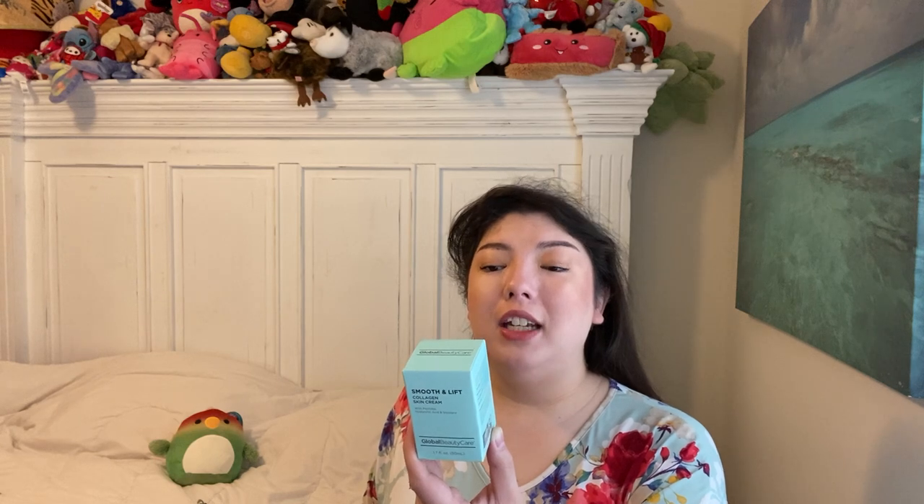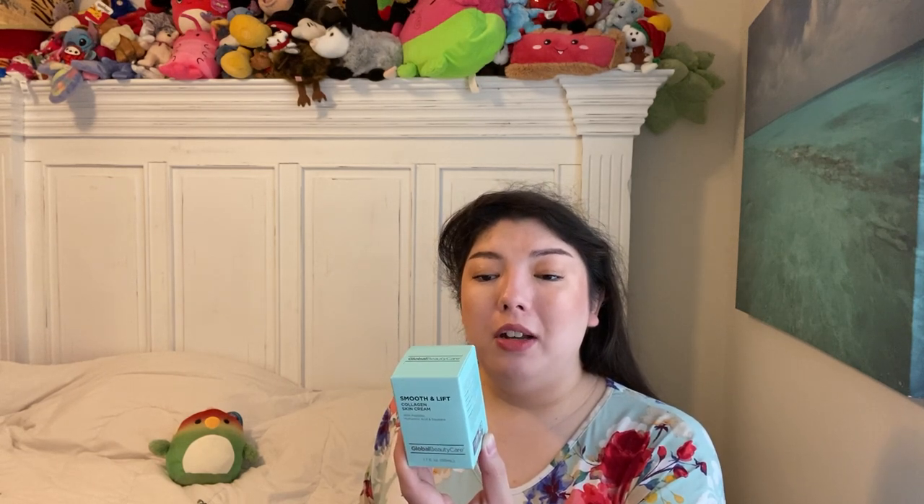I remember I used to use the White Rain Face Wash — it was just a plain no-frills face wash and I bought like 12 of them at Dollar Tree back in the day. I also got the Smooth and Lift Collagen Skin Cream with hyaluronic acid, squalene, and peptides — 1.7 fluid ounces, the typical size for face creams. It says fragrance-free, sulfate-free, phthalate-free, silicone-free, not tested on animals, non-comedogenic. Haven't tried this yet, but I have high hopes. I bought like six of those — I found whatever I could find, I would get.